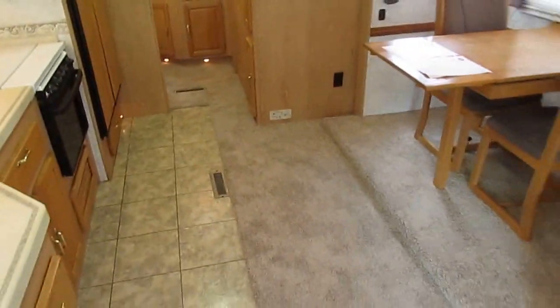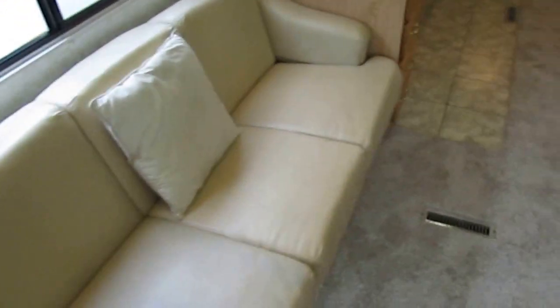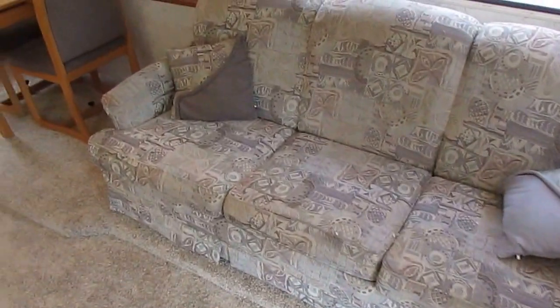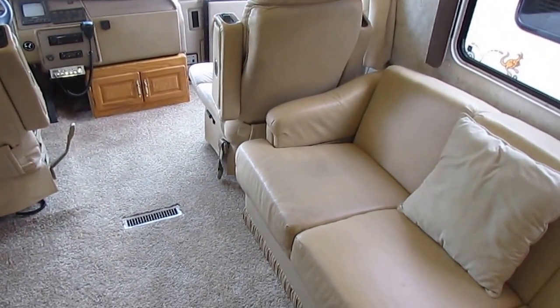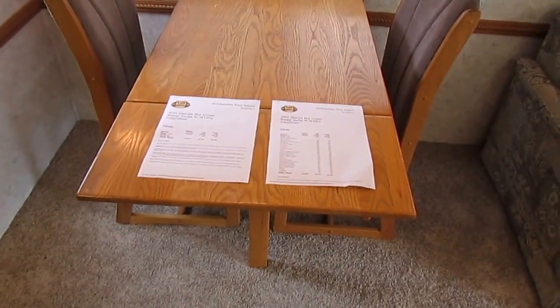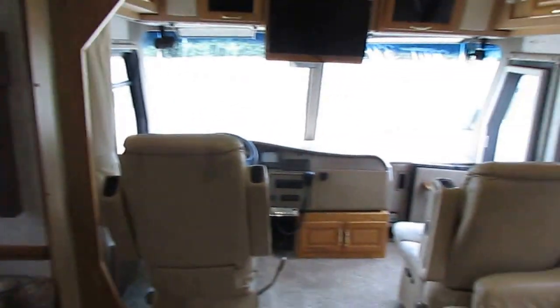Really nice floor plan. It's got the one that everybody wants — the dual sofa floor plan. You've got two opposing sofas; they both make beds. If you've got some friends from the campground in here hanging out, you've got a huge conversation area — three people on each sofa. Both front seats swivel around, so you can sit eight people comfortably without even having to use your table and chairs. The table has two chairs and an extendable leaf. Notice the nice light fixtures and all the really nice accent lighting throughout.